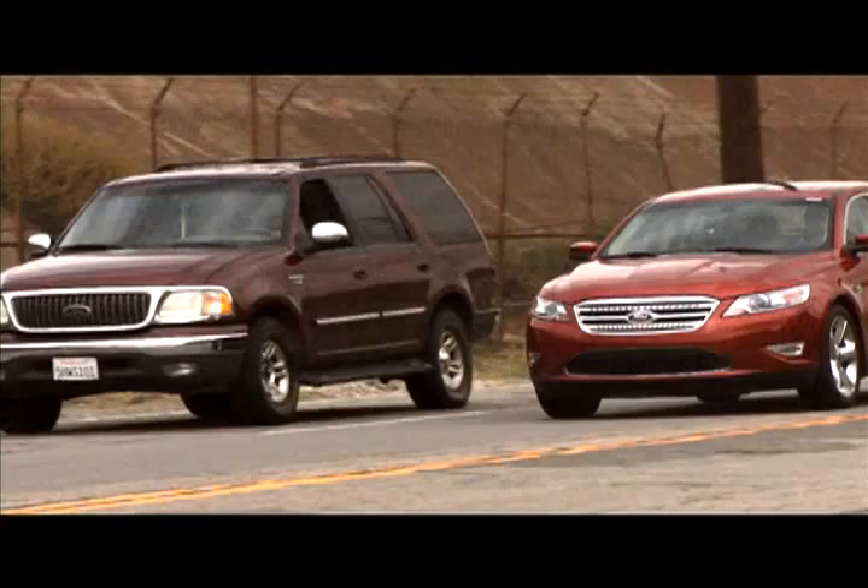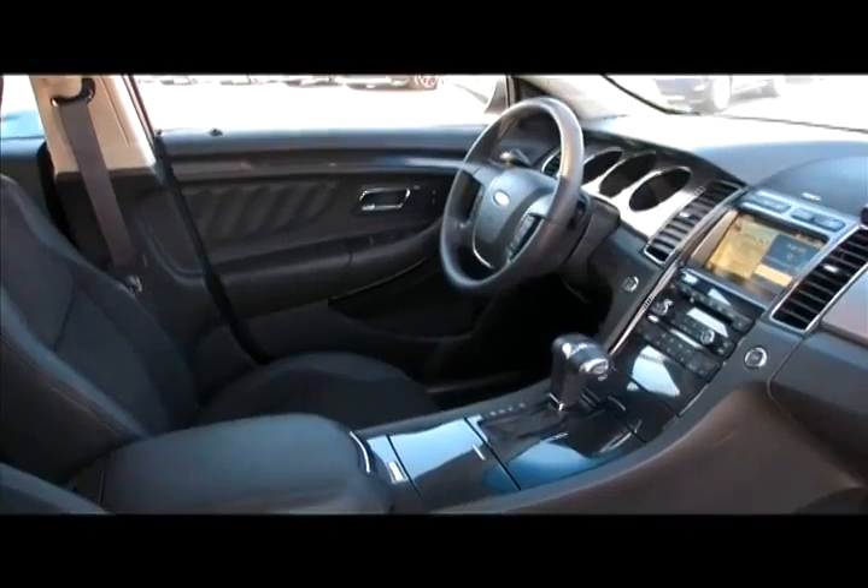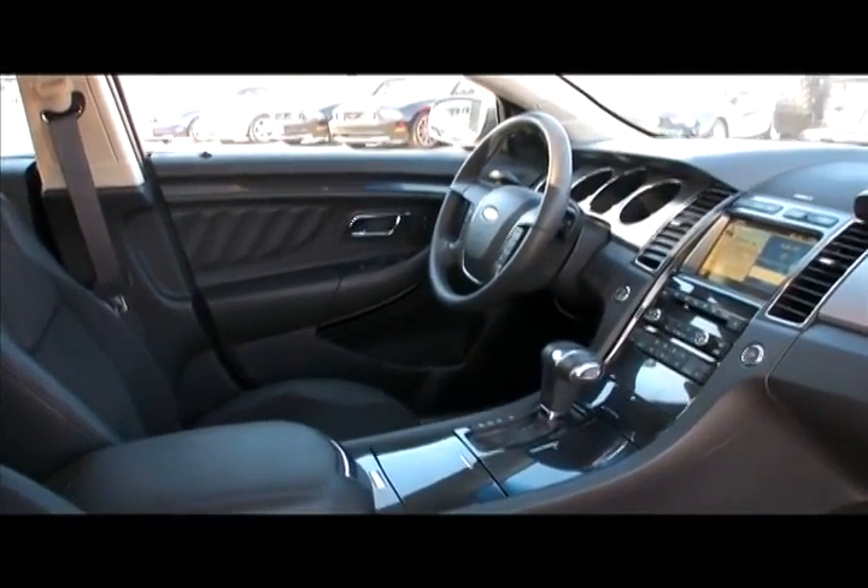I think Ford's going to sell a lot of these cars, especially the SHO. The interior has got an interesting design and good materials, and that's traditionally not a good point for Ford.